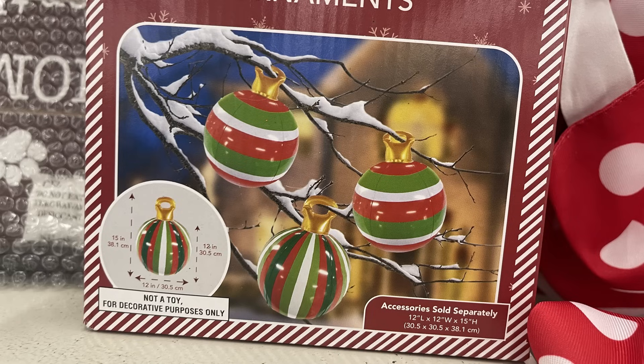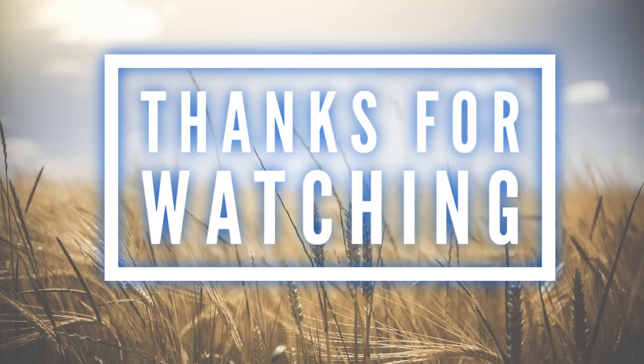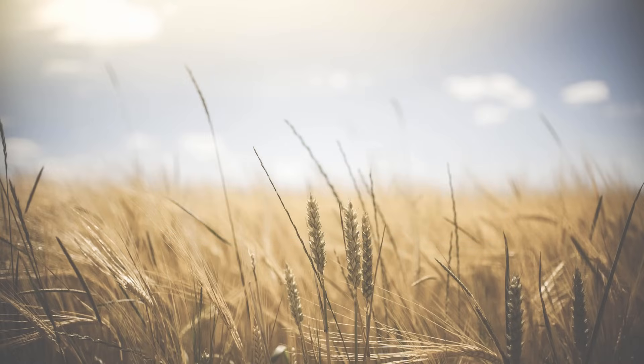That is it for today! Thank you guys so much for watching. Don't forget to subscribe, like, and share. Here are some other videos from our channel you might also enjoy. Thanks so much for watching — I hope you have a lovely weekend and I'll see you next time.